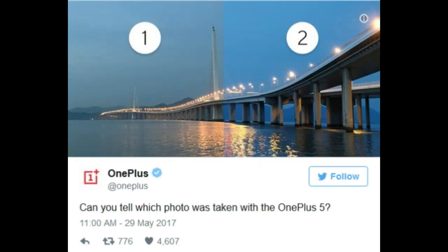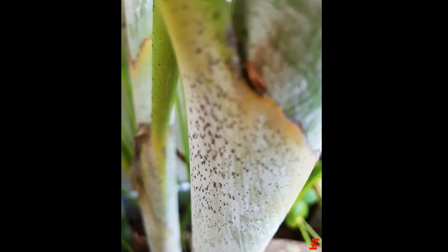We also got camera samples of the OnePlus 5. One of the images was in black and white, hinting that one of the dual cameras will shoot in monochrome. This feature supposedly will allow the phone to produce sharper and clearer photographs.